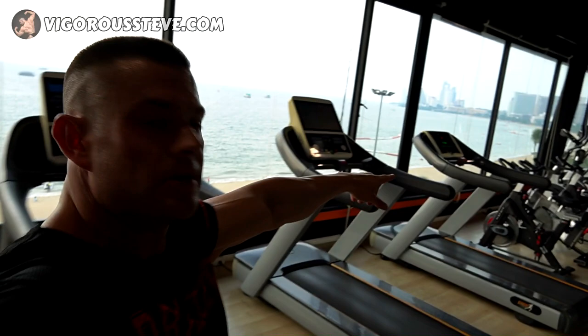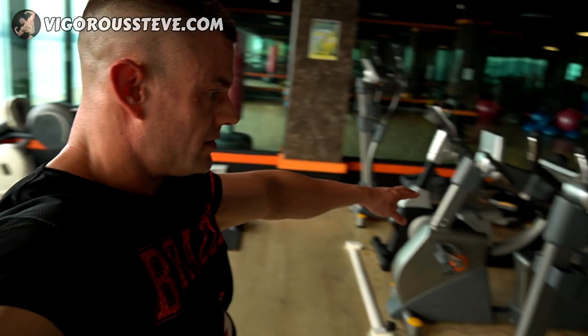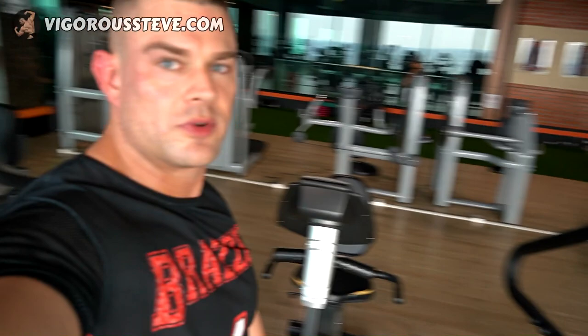Let's start with the cardio equipment — mostly treadmills, some bikes, ellipticals, and stationary bikes. They've even got a stair master. If you want to stair master yourself to exhaustion, those machines are hardcore. At least you can look at the beach and maybe even watch a beautiful sunset while you're at it.